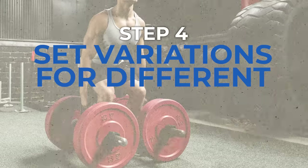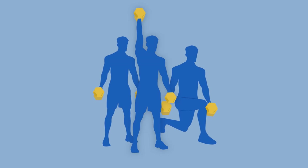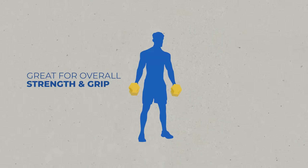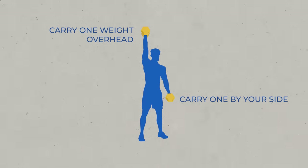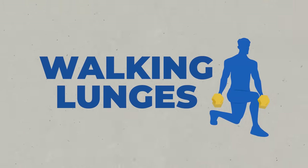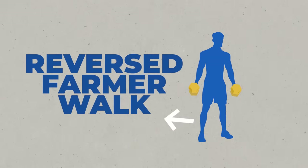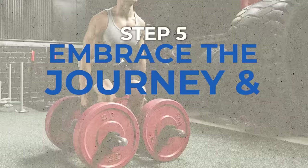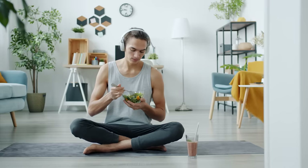Step four: set variations for different goals. One — Farmer Walk Carry, the classic version, great for overall strength and grip. Two — Farmer Carry with one weight overhead and one by your side, challenging core stability and unilateral strength. Three — Walking Lunges with weights for added lower body focus. Four — Reverse Farmer Walk, walking backwards to target different muscle groups and challenge your balance. Track your achievements, be proud of your hard work, and reward yourself for hitting milestones.